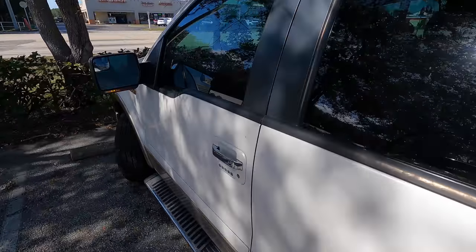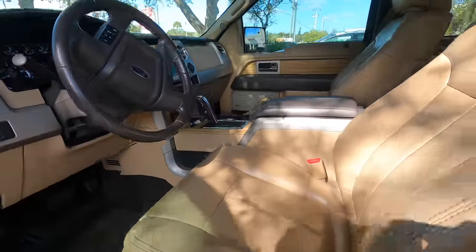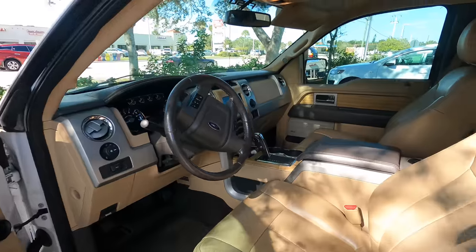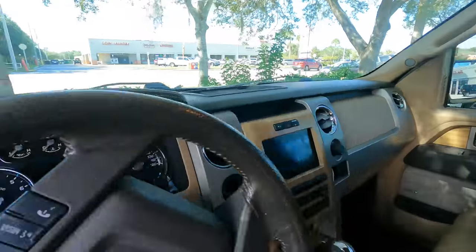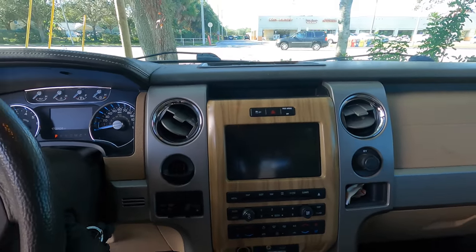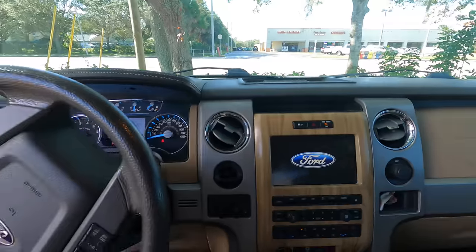Good day everybody, welcome back. What we've got is a 2011 Ford F-150 and the customer states that the AC stops working - it freezes up. They notice some frost on the lines or something like that.